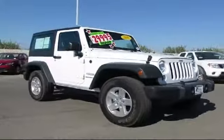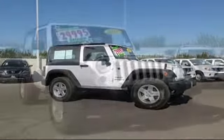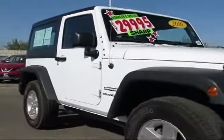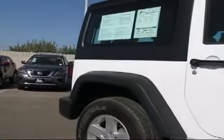It comes equipped with steering wheel controls, sunrider soft top, traction control, side airbags, fog lights, CD player, anti-lock braking, and has less than 45,000 miles on the odometer.